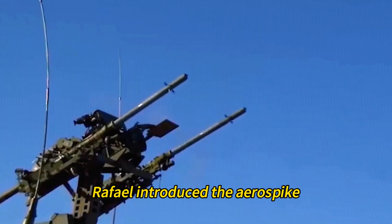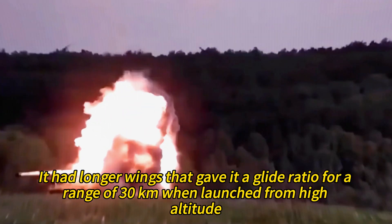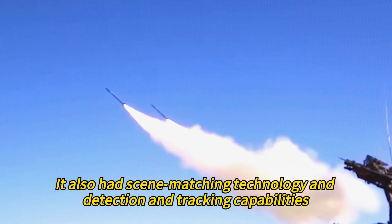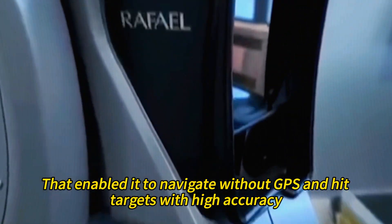In 2020, Rafael introduced the AeroSpike, a version of the Spike LR2 designed to be launched from fixed-wing aircraft. It had longer wings that gave it a glide ratio for a range of 30 kilometers when launched from high altitude. It also had scene-matching technology and detection and tracking capabilities that enabled it to navigate without GPS and hit targets with high accuracy.